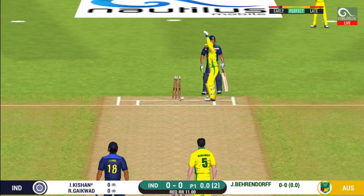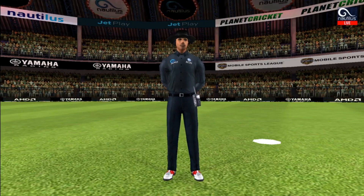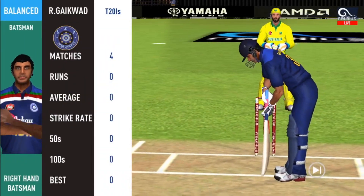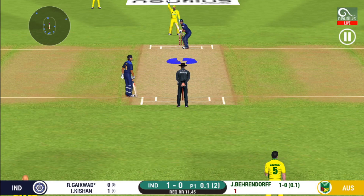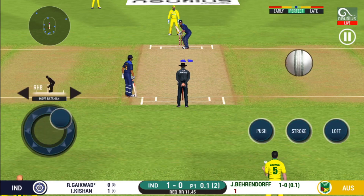Shot — but only a single. That is a huge appeal. Bowler thinks he's got the batsman, but the umpire thinks otherwise. Batsman getting ready to face his first ball.